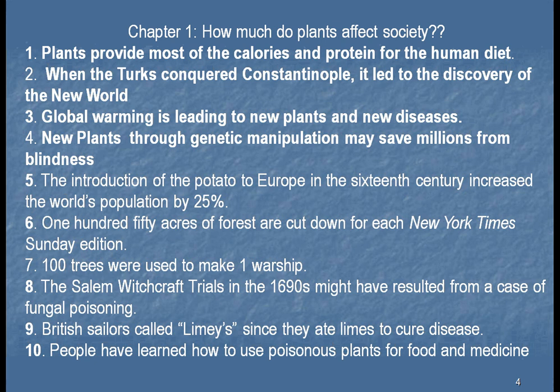Number six: 150 acres of forest are cut down for each New York Times Sunday edition. That's true — we use a lot of paper. Number seven: 100 trees were used to make one warship. It turns out that maybe because of this fact, it was the start of the Revolutionary War. Just before the Boston Tea Party, there was a rebellion up in Maine because the British were coming in and taking the best lumber, the best trees to make their warships. At that time, Britain ruled the world — they were the greatest empire around. They needed the raw materials for their warships. They came over here, took the best lumber, and it started a rebellion just before the Boston Tea Party, which was put down by the British.